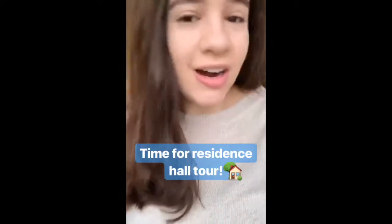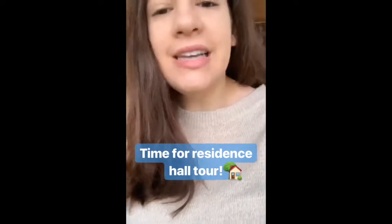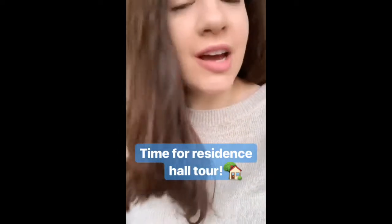Hi guys, my name is Izzy. I am an RA in Estabrook Hall, which is one of our towers on campus, and today I'm going to be showing you around my room as well as telling you some really cool benefits to living on campus.